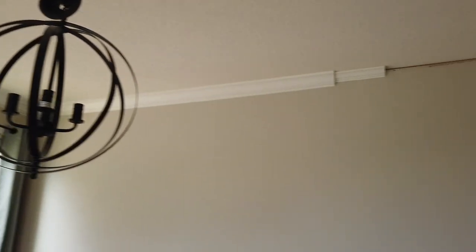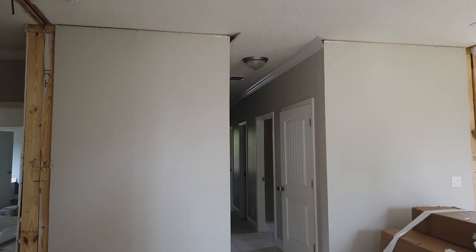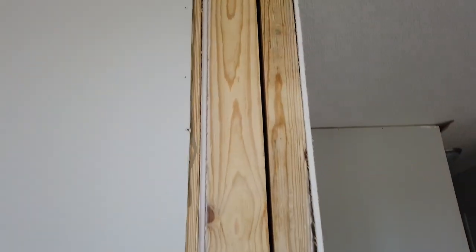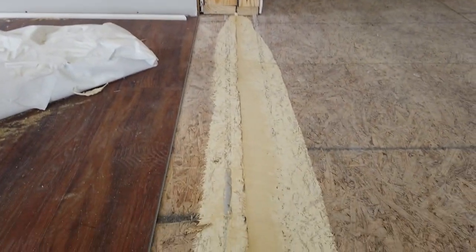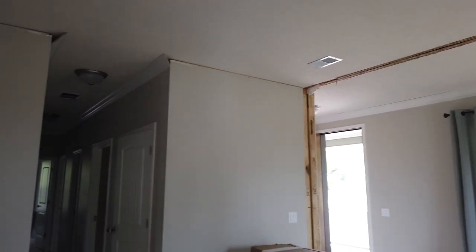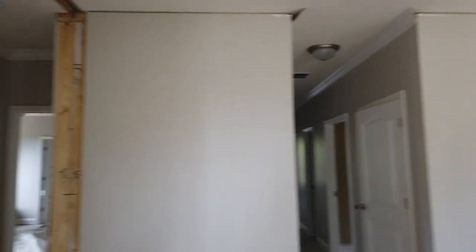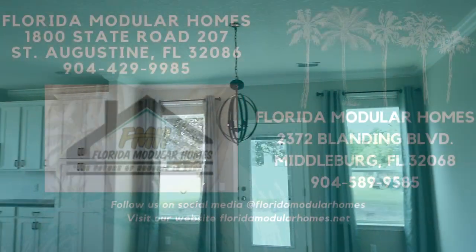No house ever comes in perfect — no house was ever built perfect. There's always going to be punch lists and things like that. We're going to do what we call a close-up: a seamless ceiling where sections come together, where walls come together, where floors come together. We will drywall and seam this all up, lay the flooring, and show you a finished product in a couple of weeks. Call Trey at Florida Modular Homes — 904-429-9985 — make an appointment and I'll show you how you can own one of these houses. Thank you very much.